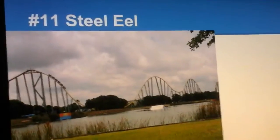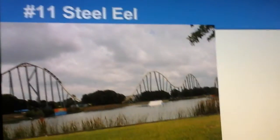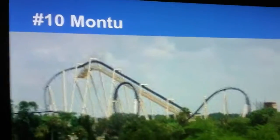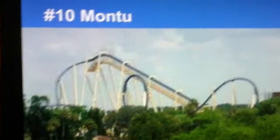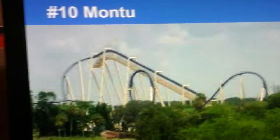Number 11 is Steel Eel, one of the three hyper coasters on this list. This is a Morgan hyper coaster with some fun airtime hills, and it's overall a good ride. Barely making our top 10 is Montu, an awesome B&M Invert — perhaps the best B&M Invert out there. This ride has some good inversions and a good theme.